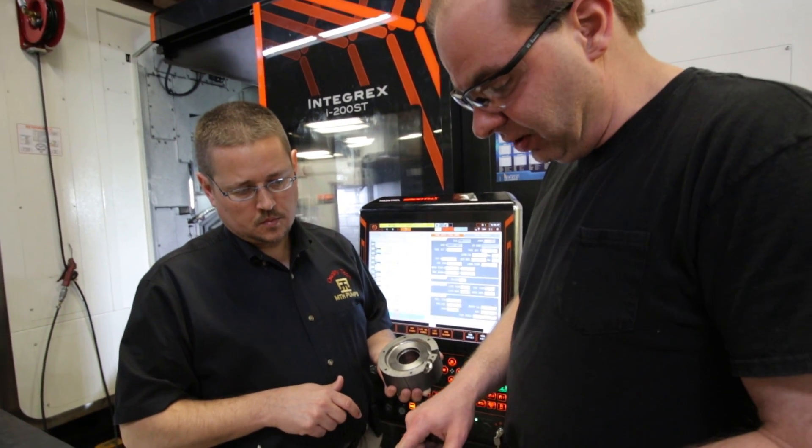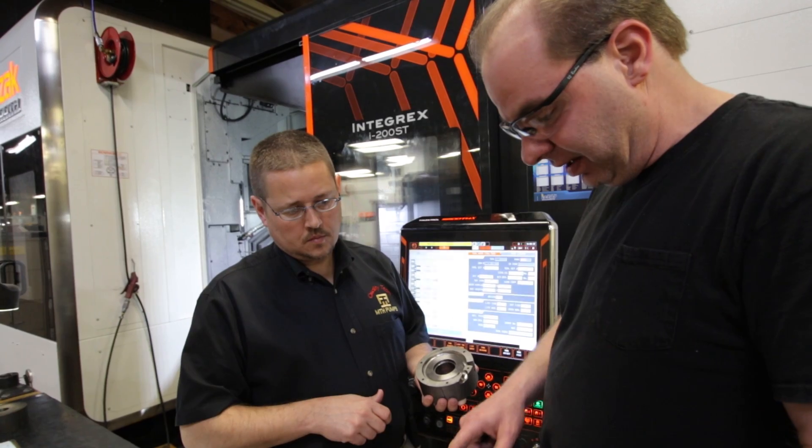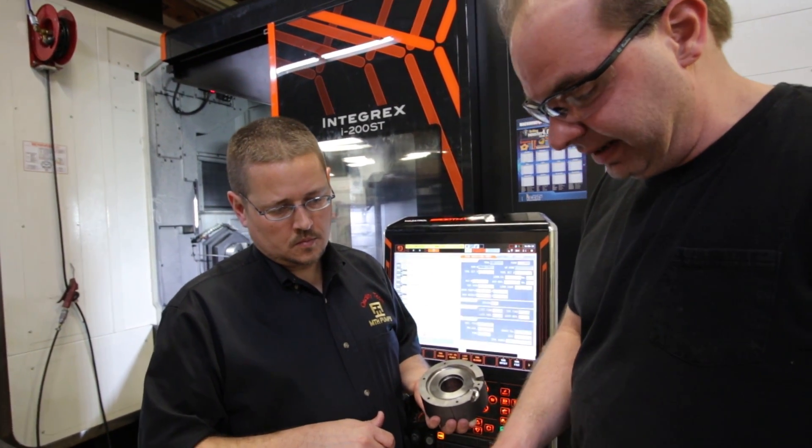The most important things that differentiate MTH from our competitors really revolve around quality. We test every single pump that we manufacture, and our reliability in the field is extremely high. Our returns are amongst the lowest of pump manufacturers that we're aware of. The pump industry is a very large industry — there are more pumps sold than any other product in the world except for electric motors — so there's no shortage of need for pumps in the future. Our growth curve is wide open, and the main thing is that the Integrexes give us a capability that a lot of other pump companies don't have.